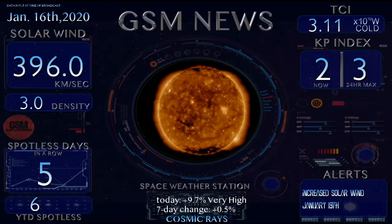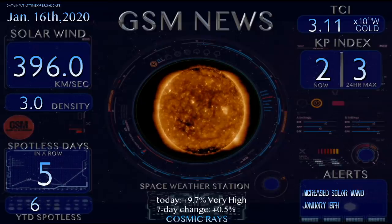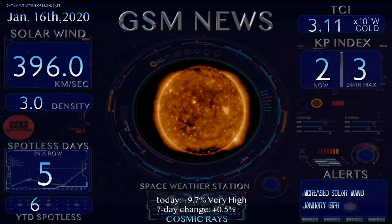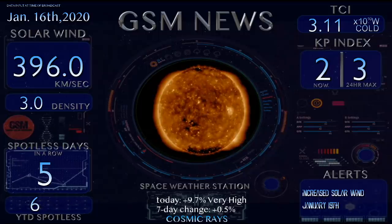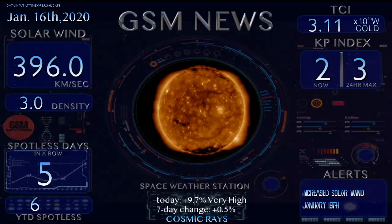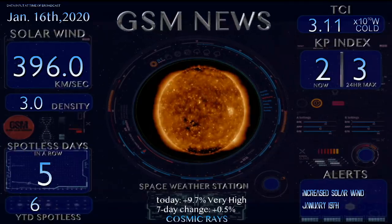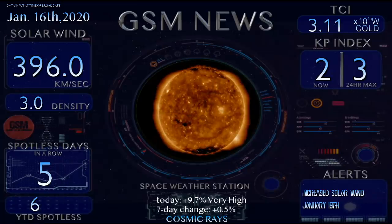Welcome back to the Grand Solar Minimum channel. Today is Thursday, January 16th, 2020. Solar wind speeds are coming in at 396 kilometers per second with a density of 3.0. That's the solar wind we were expecting, but it wasn't as high as we thought it would go. Last night we were in the low 300s. We'll continue to watch it — it looks like the bulk of it has passed through.